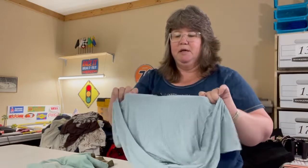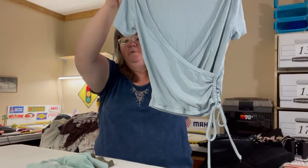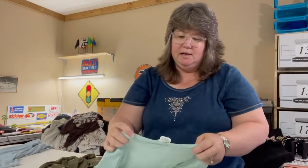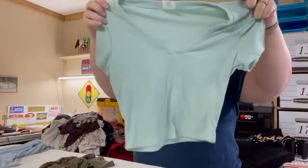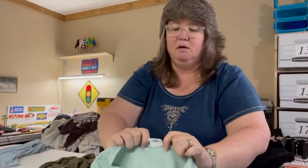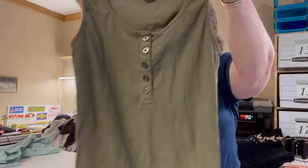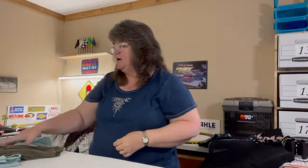These next three shirts are bundled together because they're all similar. First is a Fashion Nova extra small in baby blue — faux wrap with cinching and ribbed material. Second is a Destined extra small mint green crop top — short sleeve V-neck. Third is a Fashion Nova extra small army green tank with faux buttons. All three are bundled.